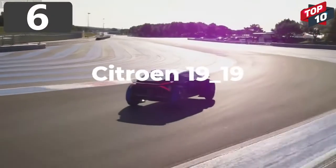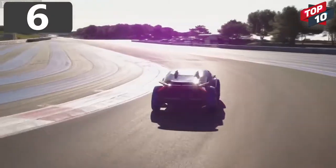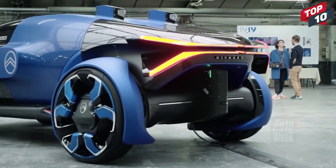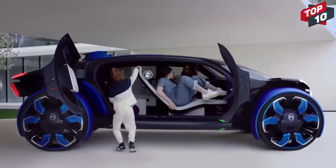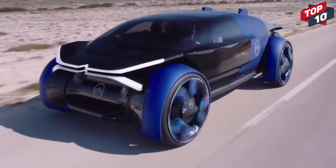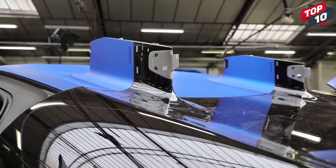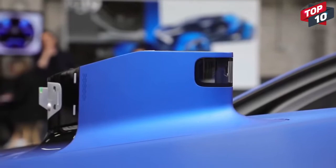Number 6: Citroën 1919. The space-age Citroën 1919 truly is a vehicle of the future, where comfort has taken priority over every other element. It's intended to be just as useful across long distances as short ones, and is fully autonomous thanks to the installation of LiDAR pods on the rear of the roof. The large doors open to a roomy cabin, and instead of an instrument display, all the information is shown on a heads-up display.